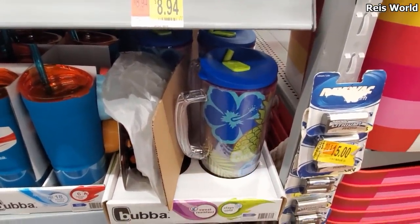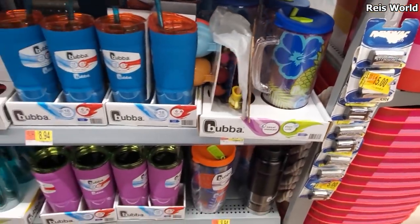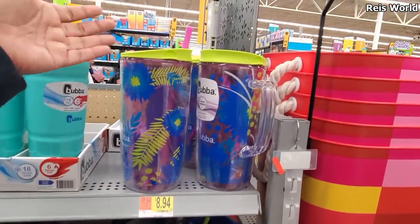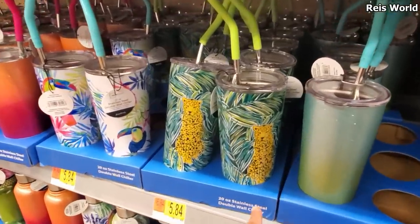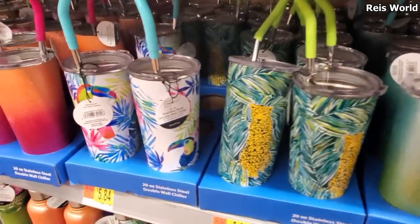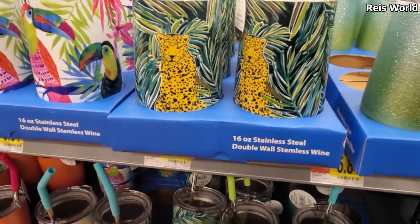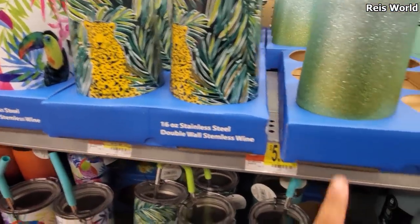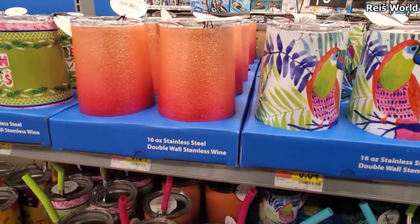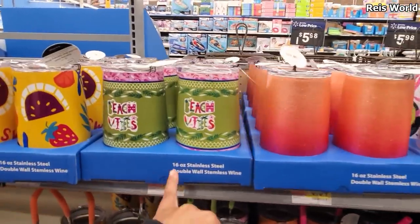Big margarita, long island iced tea — calling your name, that's a good one. And so funny because it has a straw too — $5.84. Oh look, they've got a little cheetah/leopard print and a toucan. They even have the stemless wine tumbler — very very glittery. I'm loving that bright orange ombre color right here. I love that — beach vibes.